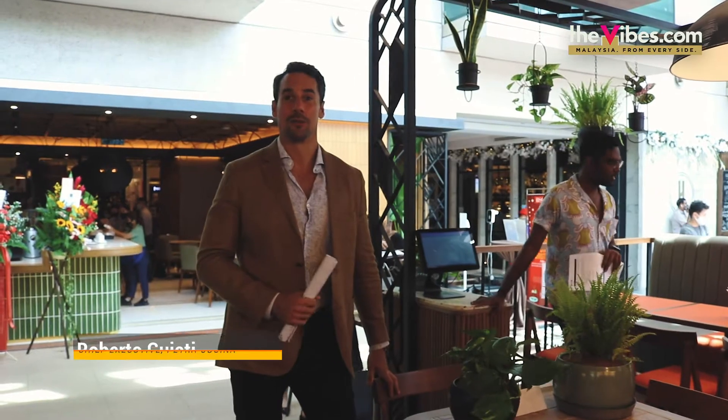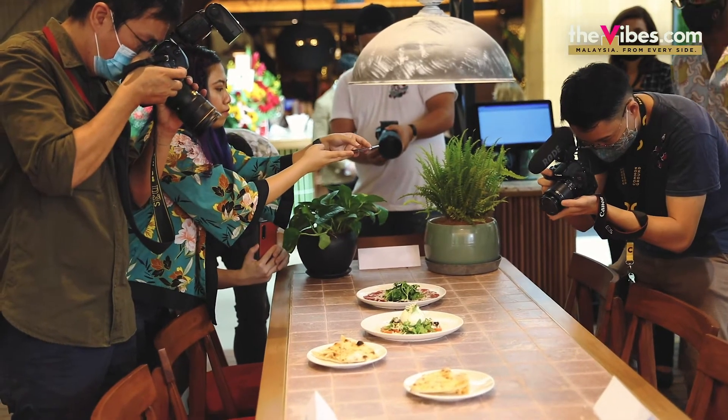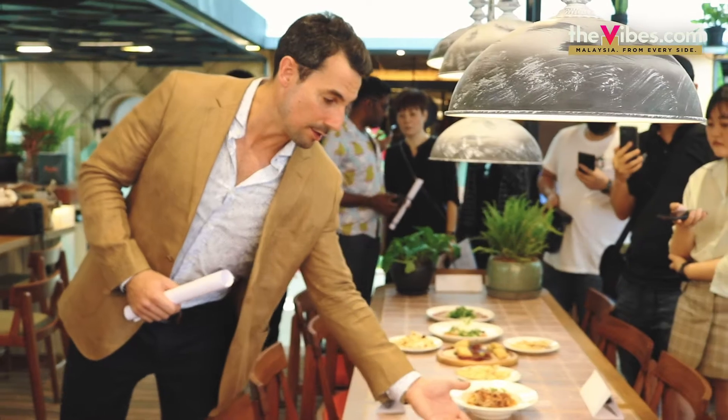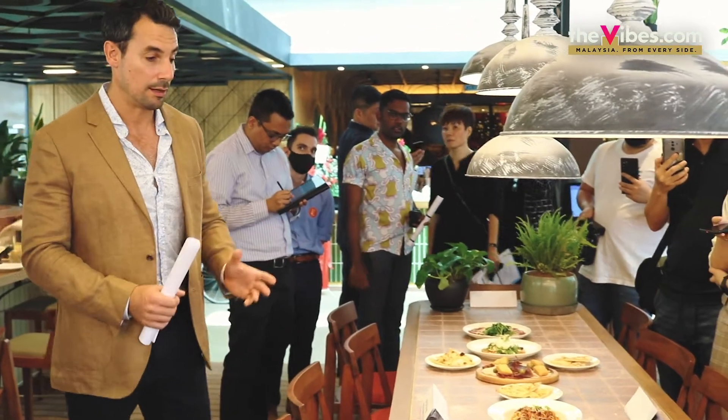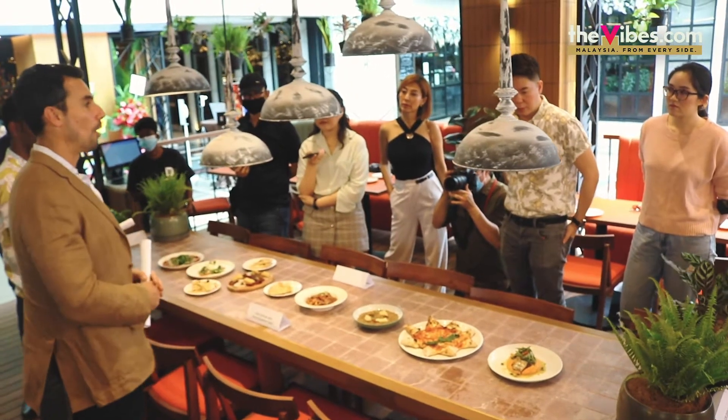Thanks for being here for the launch of Roberto's — long awaited. Because of the CMCO we had some delays, but finally we are able to be here in BSC in Bangsar, and we are able to share with you our concept and what Roberto's is all about.